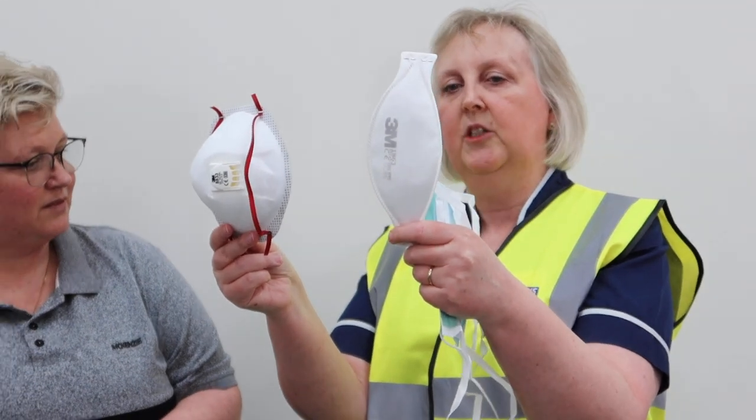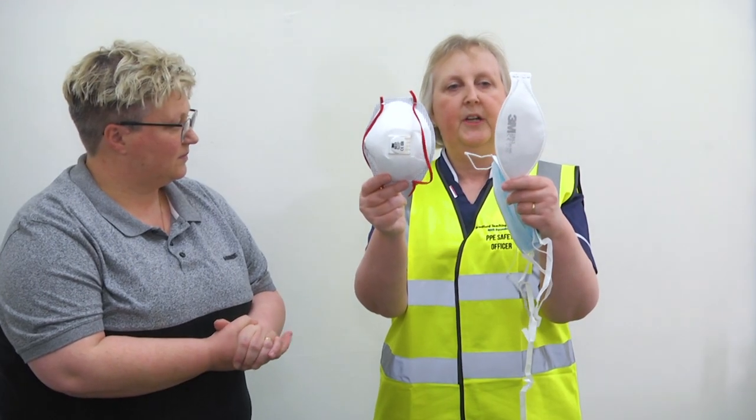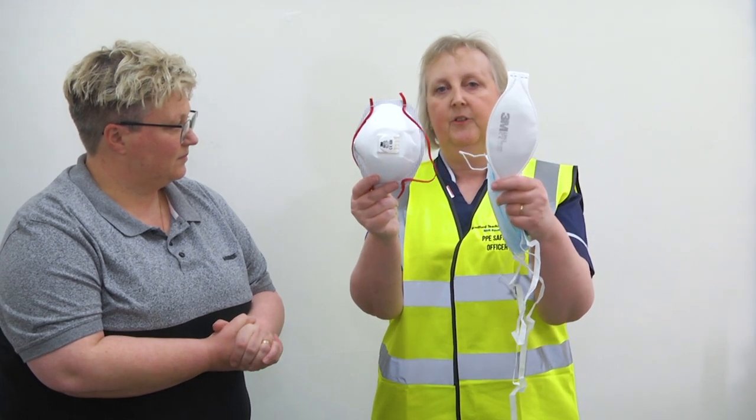And then these are the FFP3 respirators, and these are the ones that you wear when you're doing aerosol generating procedures, or you're in the presence of a patient having an aerosol generating procedure.